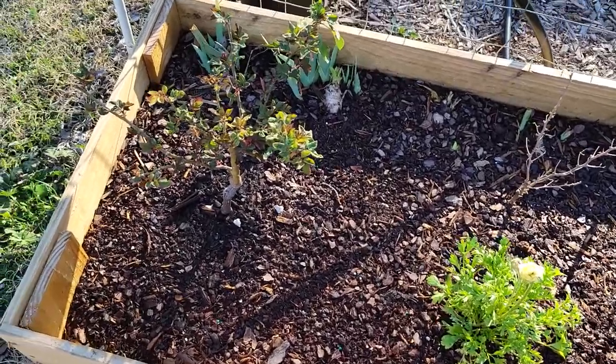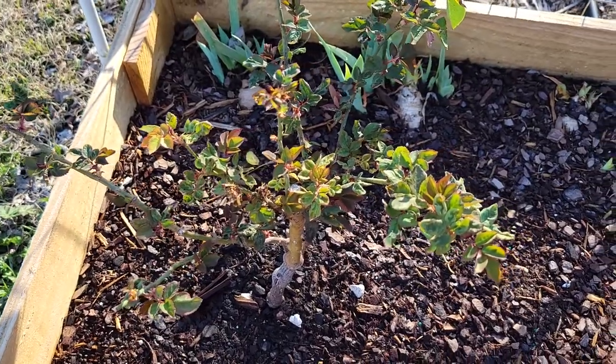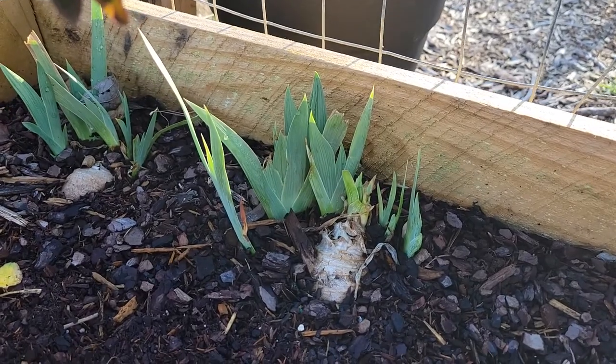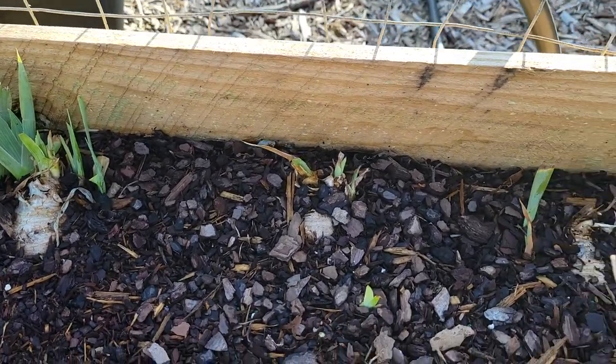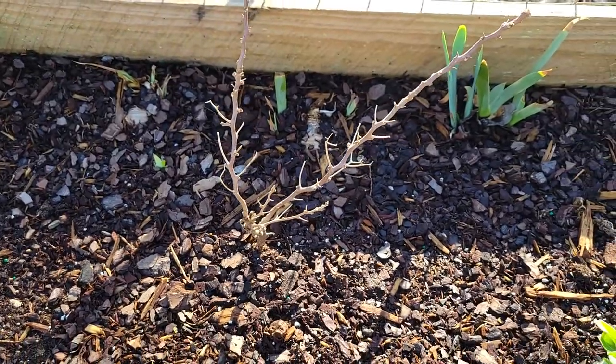I'm going to start over here on the side where the Beverly Rose is and she has a bunch of new growth. All the iris is in the back — I went ahead and pulled all the brown parts off, so now all you see is the green. Some of them are looking better than others.